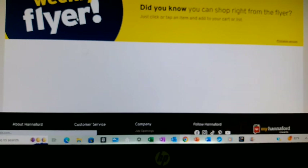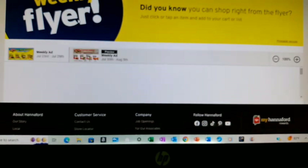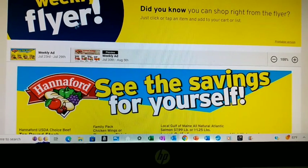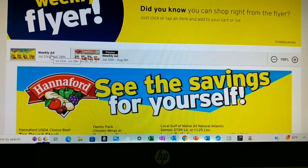I'm using Hannaford. I can shop right from the sale flyer, which makes it nice. This is basically what's available to me for a grocery store.